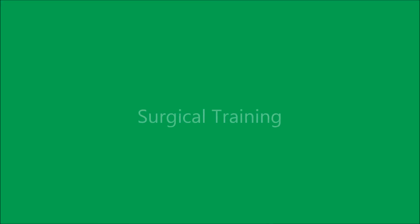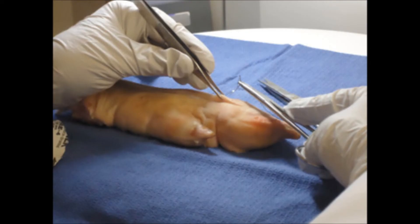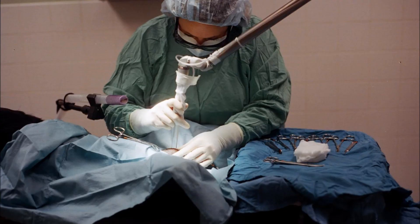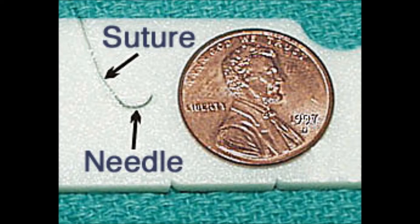Surgical training courses allowing for hands-on practice for students are also another way swine are used in biomedical research. They are used in medical student training for teaching how to do sutures and other similar procedures, and also in the training of new surgical techniques for all professionals, including endoscopy, laser surgery, and microsurgery.